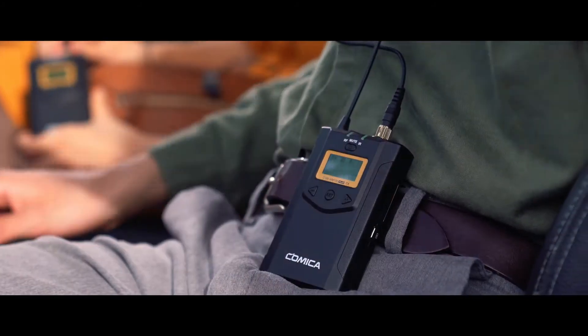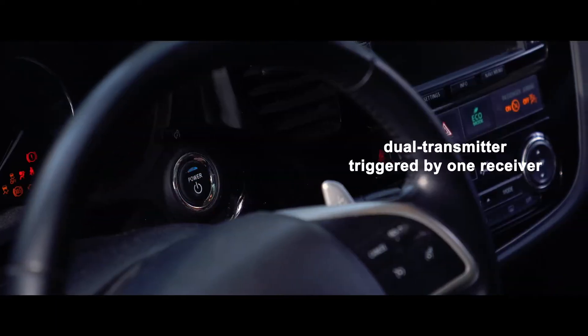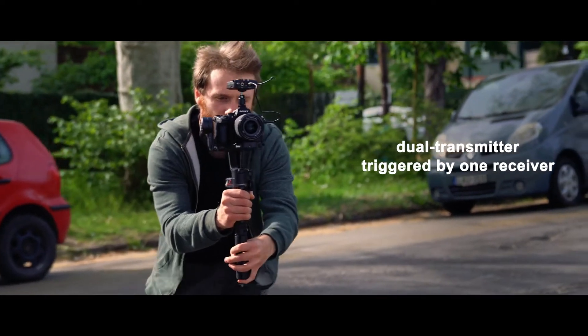This is the WM100 Plus — a wireless microphone with dual transmitter triggered by one receiver.